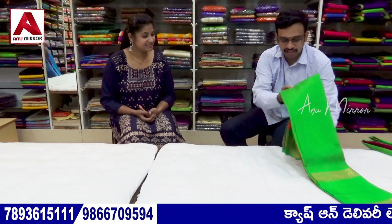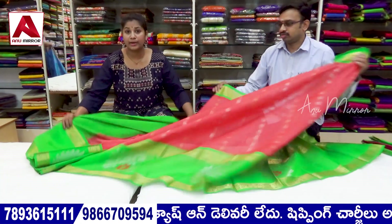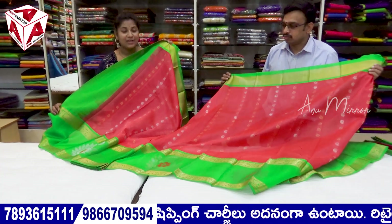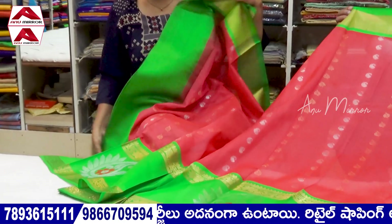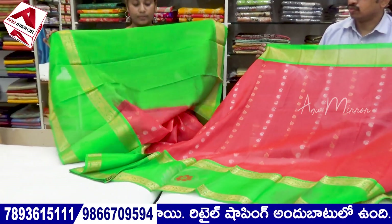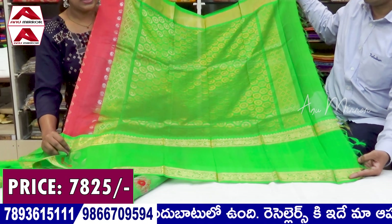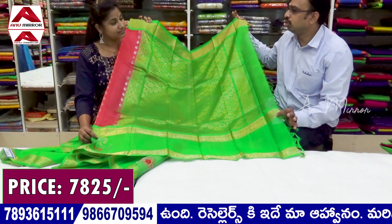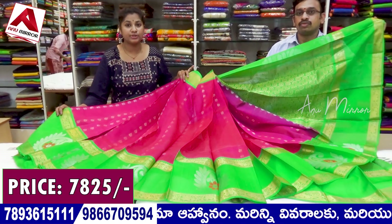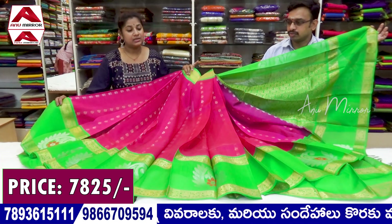Next is the same Pitambari fabric in a different design — a check format with a butti style and big size border. The color combination is peach with parrot green. It includes a plain format contrast blouse and a heavy pallu in parrot green combination. The price is the same.